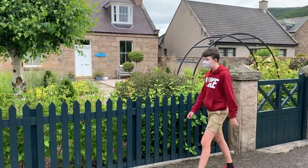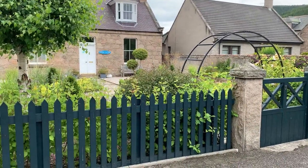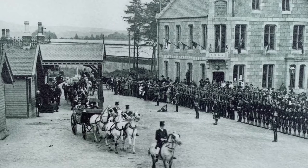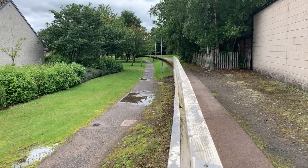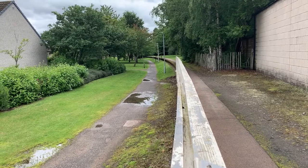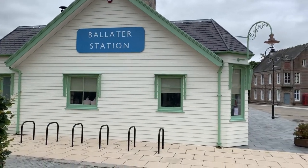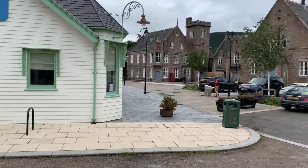So that's Ballater station — the history it retains, why the building that stands today isn't the original, and why of course the Queen could often be seen on the platforms. I do hope you've enjoyed watching this video about a station that's retained so much history. It's really interesting to look into why it still stands today. But for now I'm off to catch the train home — catch you later!